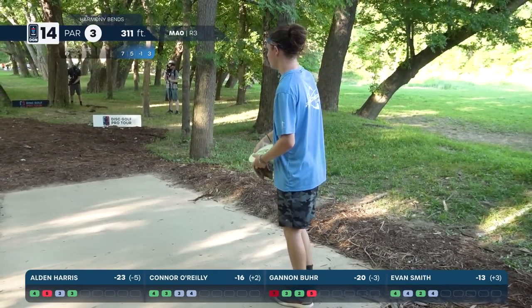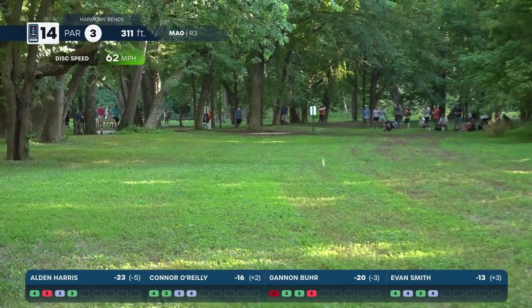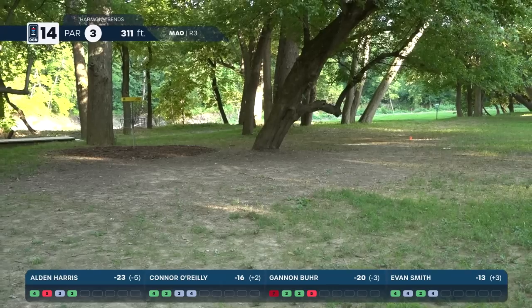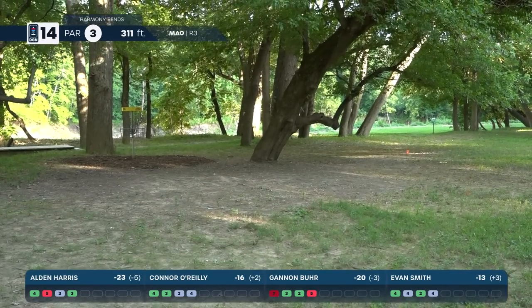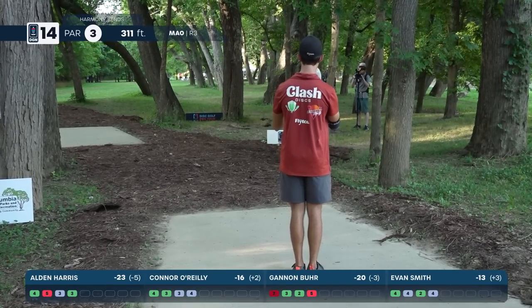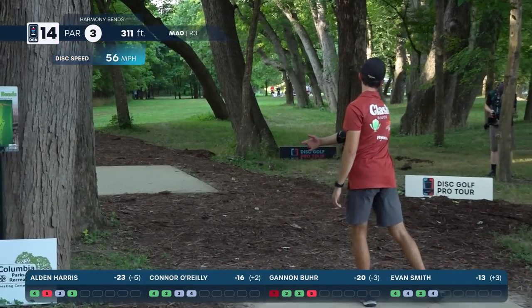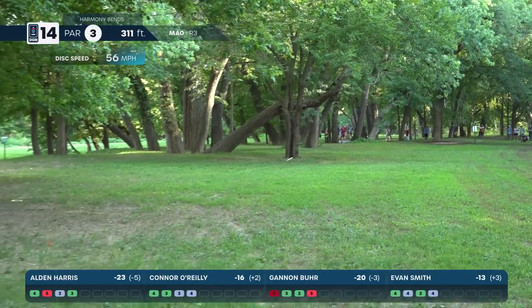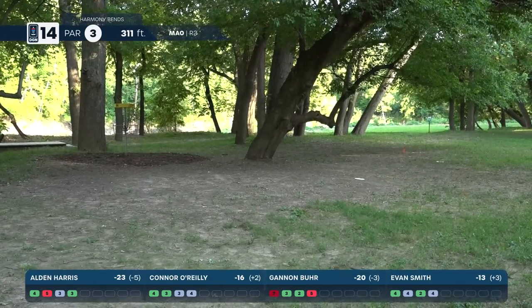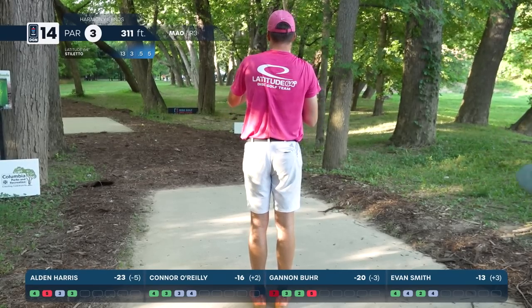Harris — no slouch in the roller department — little early, not bad, just outside the circle going to have to deal with that fore tree. Smith going to the forehand — so smooth, really nice — just gets far enough to catch a little bit of shorter grass and gets that skip up there inside the circle. Very nice shot.